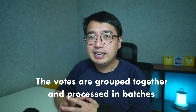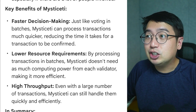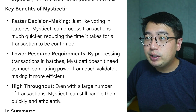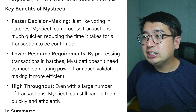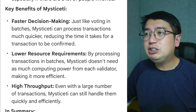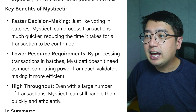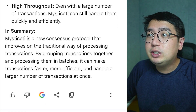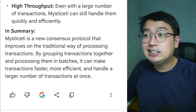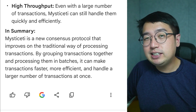The key thing to keep in mind is that Mysticeti groups transactions together and processes them in batches. The key benefits of Mysticeti are: faster decision-making — it can process transactions much quicker, reducing confirmation time; lower resource requirements — it doesn't need as much computing power from each validator, making it more efficient; and high throughput — even with a large number of transactions, Mysticeti can still handle them quickly and efficiently. In summary, Mysticeti is a new consensus protocol that improves on the traditional way of processing transactions by grouping them in batches, making transactions faster, more efficient, and handling a larger volume at once.